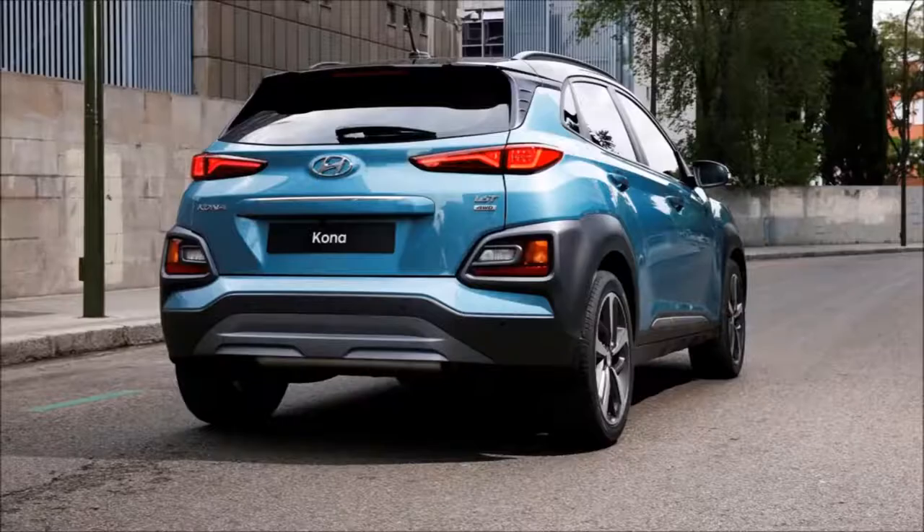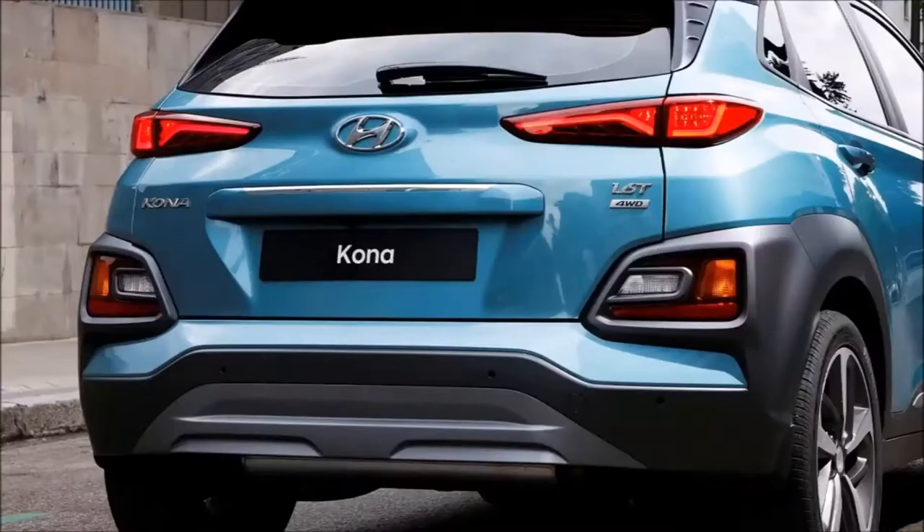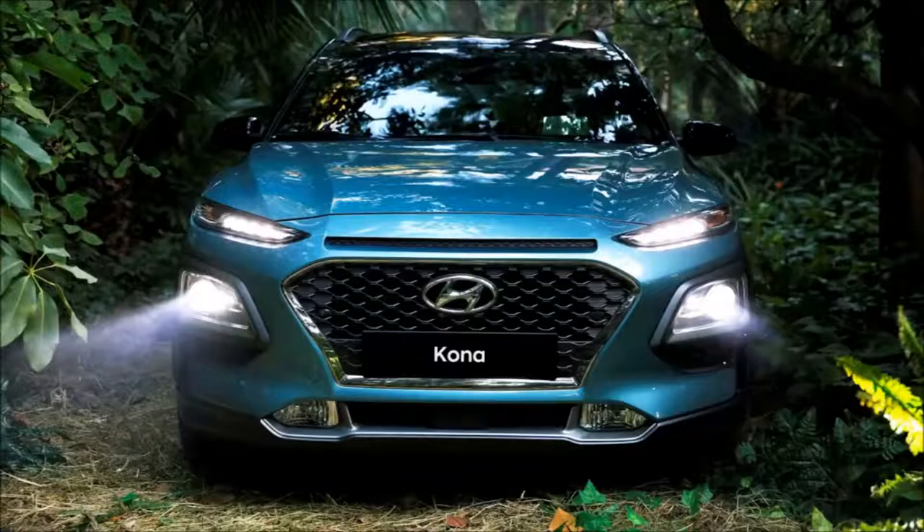U.S. models will get two driving modes — normal and sport — while global markets will also get an eco mode. The Kona will not be available with adaptive cruise control, nor are there paddle shifters for the transmission.